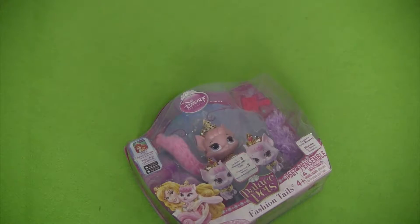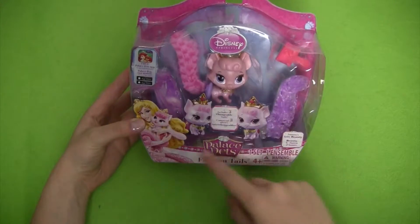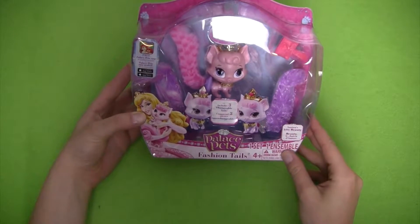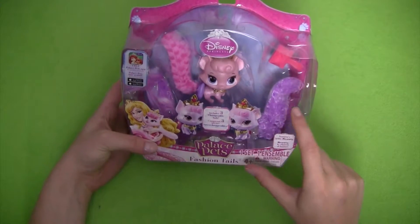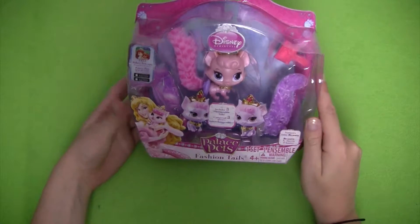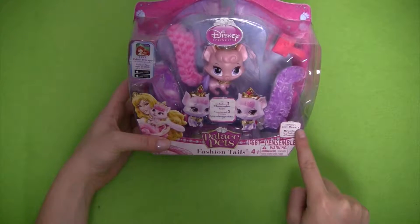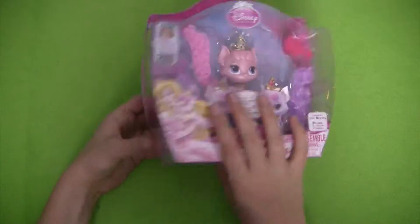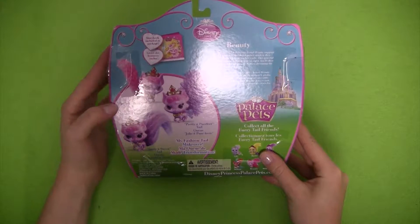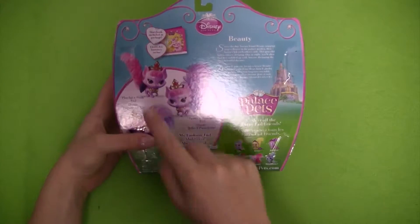As you can see from the front of the set, we've got a lot of different parts. We have our main character Beauty, who is the pet of Disney Princess Aurora. We have some of her cute accessories and exchangeable tails, and her hairbrush. On the front it says it includes three changeable tails — it is Aurora's Kitty Beauty. Flipping to the back it says storybook included, and the tails are: playful and posh, pretty and perfect, and sassy and sweet.